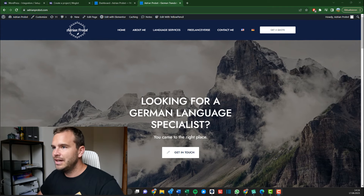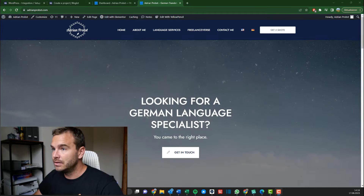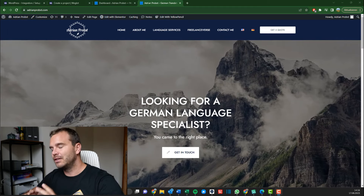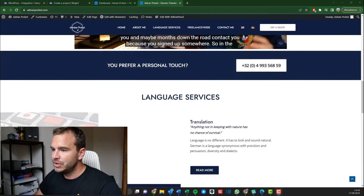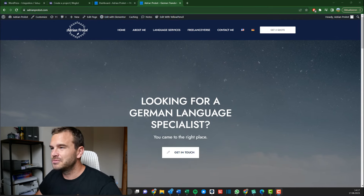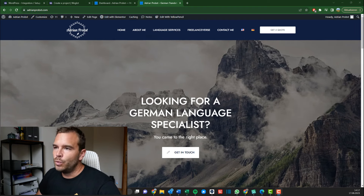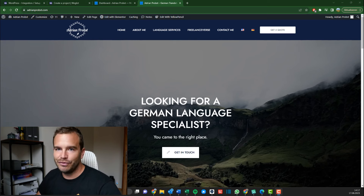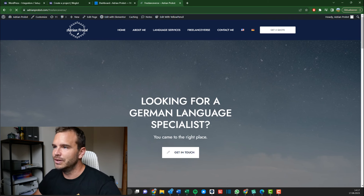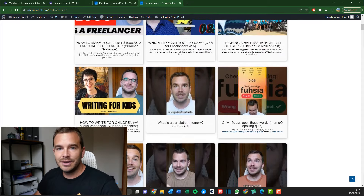So let's get started. This is my website here — it's adrianprops.com. I decided to go with my normal name to incorporate the freelance person and the language business all into one place. I have the videos in here, I have all my services in here. It's quite a comprehensive website that I had made by someone on Fiverr — I paid around 500-600 euros for it. It's dynamic, fast, and nice. This website actually ranks quite high because I have all the video implementation here under Freelanceverse, with all the videos continuously updated. So I want to use Weglot to translate this.